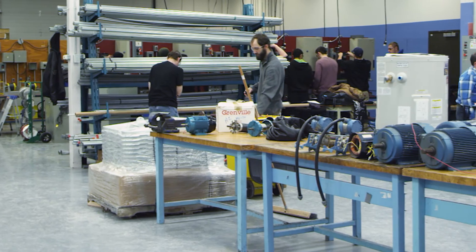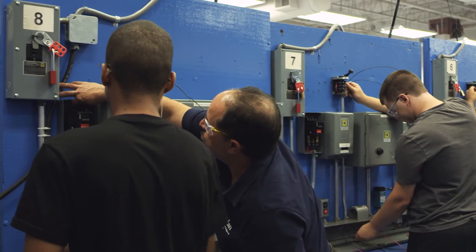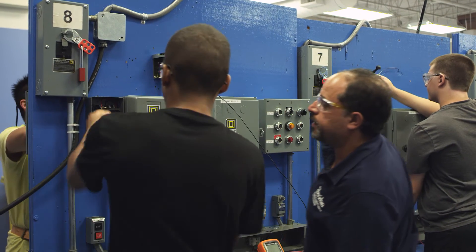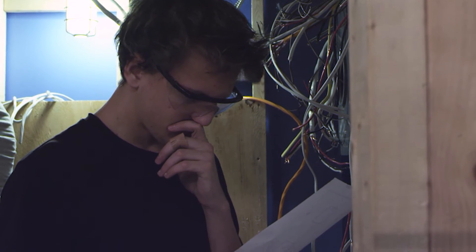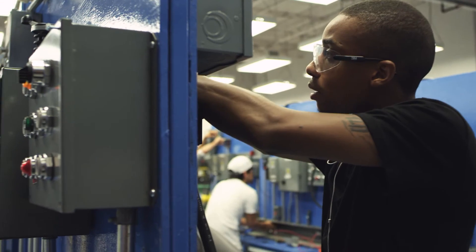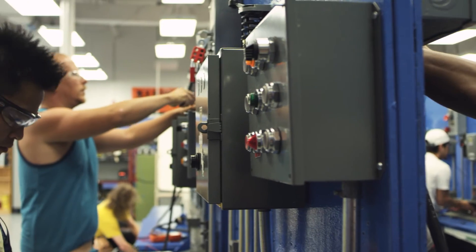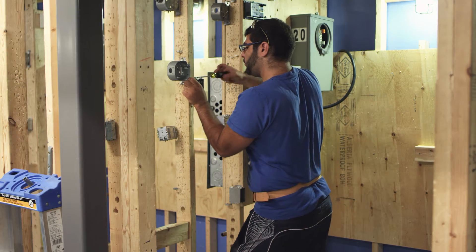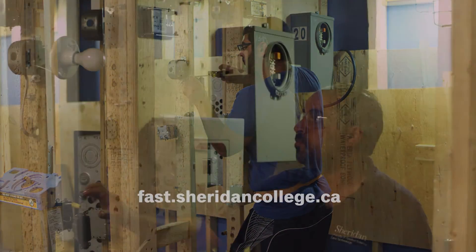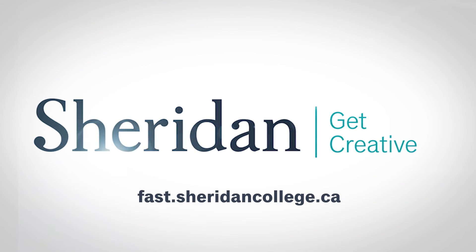Sheridan is committed to getting you into the industry. That's why you'll be trained by expert faculty with years of experience and lots of connections, in state-of-the-art facilities. You'll learn leading-edge trade technology and gain the foundation of industry standard practices. Come to Sheridan. Find out more about Sheridan's electrical techniques program at fast.sheridancollege.ca.